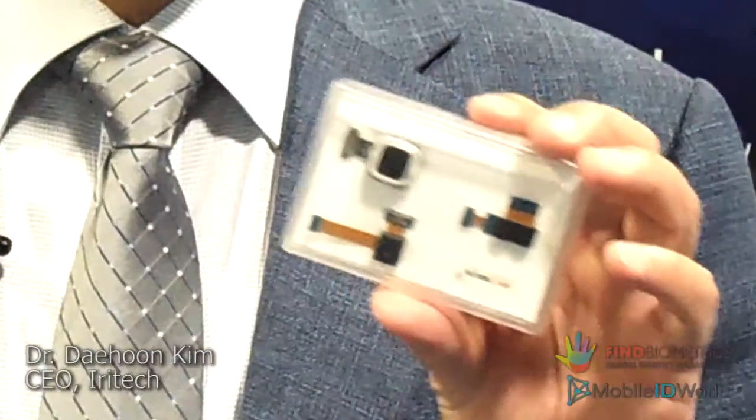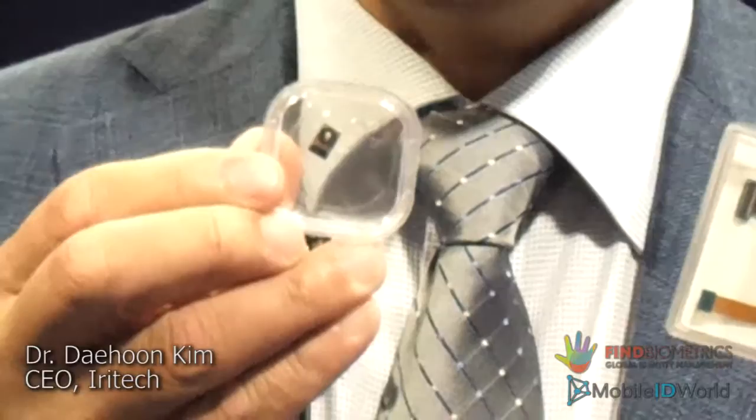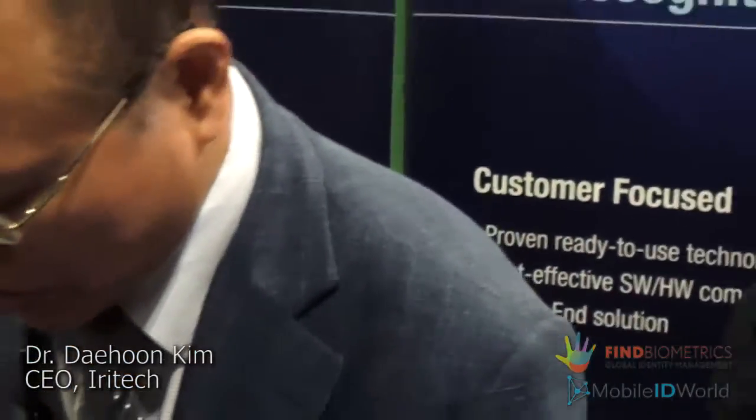This is the camera module which is installed on the mobile device, and this is also another camera system installed on the mobile device. And also, this is the ID Shield system, which can be an embedded ID camera system connected with a mobile device.